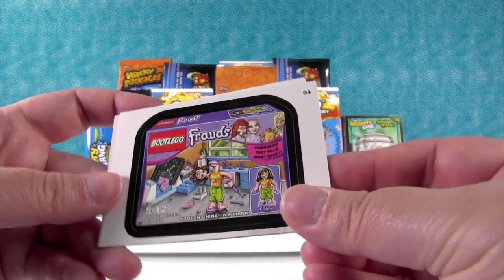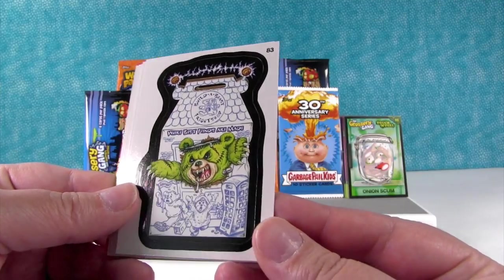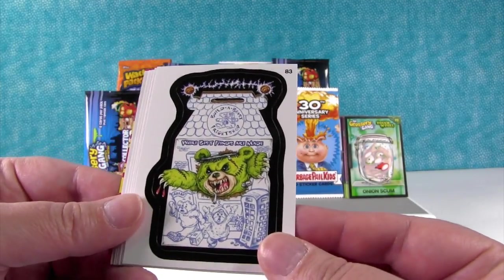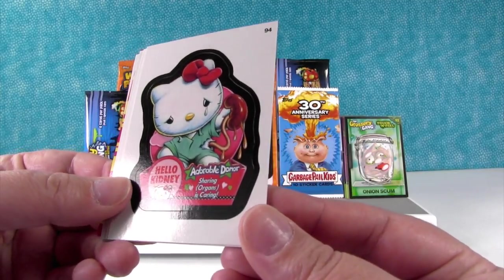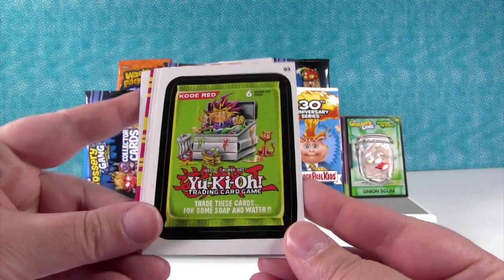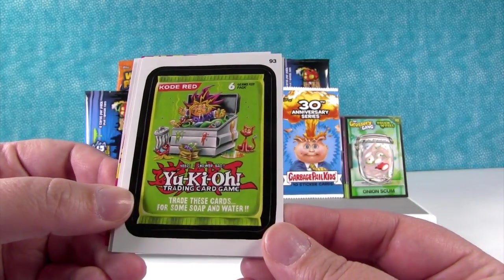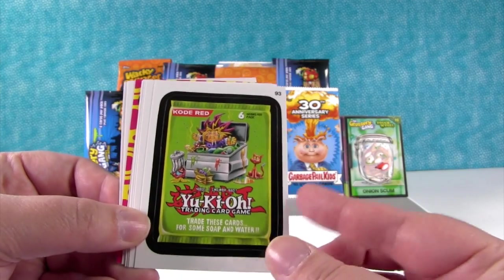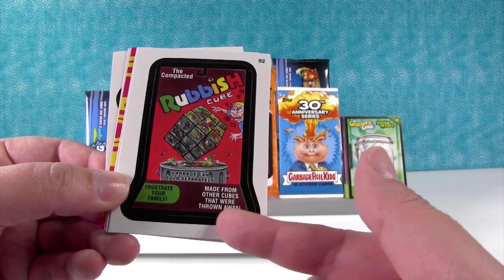I think that one is awesome because I love Lego Friends so much. Oh no — Build-A-Beast! The Build-A-Beast Fright Shop where best friends are made. That is a scary teddy bear. Oh no — Hello Kitty! This is like the perfect pack for me. Adorable Donor — sharing organs is caring. This one's for Paul: Yu-Ki-Oh! Trading card game — needs a shower bad. Trade these cards for some soap and water. The Rubbish Cube — Frustrate Your Family. Made from other cubes that were thrown away.